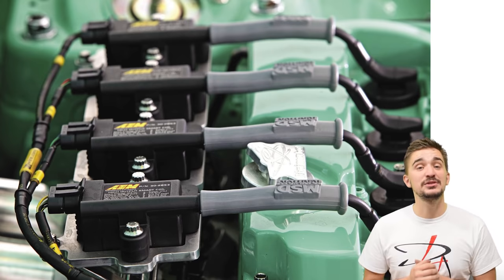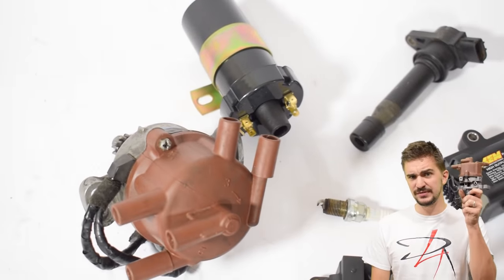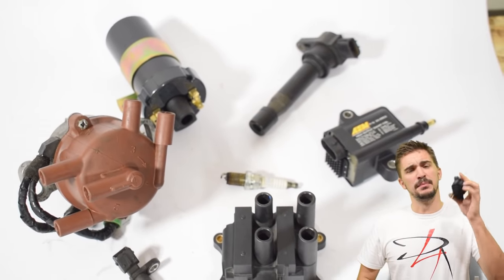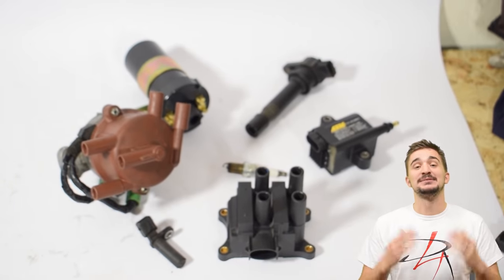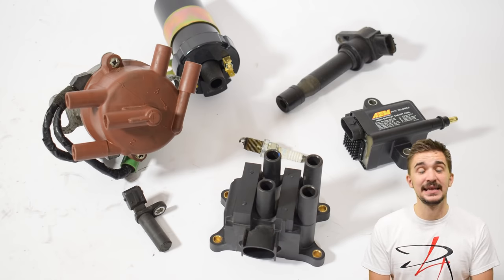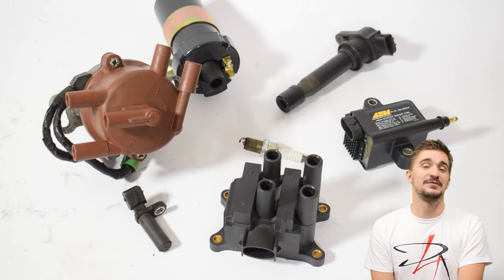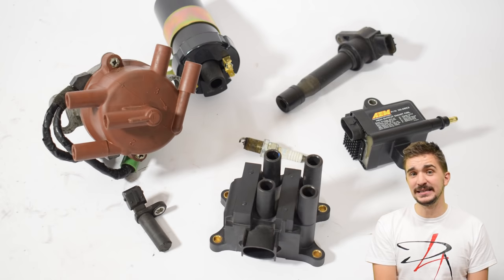And there you have it — we've pretty much covered the evolution of the modern ignition system, from the primitive and bulky, to the sleek and powerful, to the monstrous 'give me all the boost you've got.' That's pretty much it for today's video. I hope you enjoyed it and found it useful and informative, and I hope it helps you better understand the benefits of different ignition systems. Thanks a lot for watching, and I'll see you soon with more fun and useful stuff on the D4A channel.